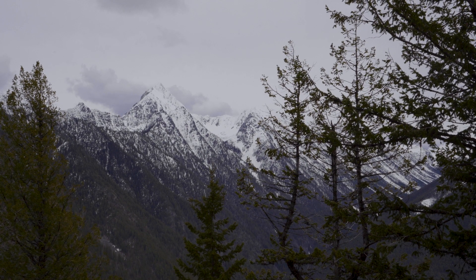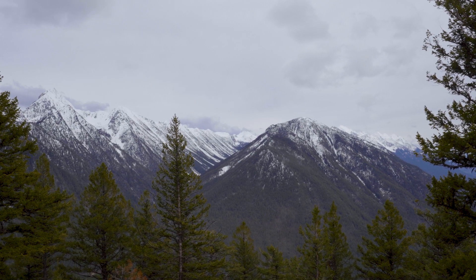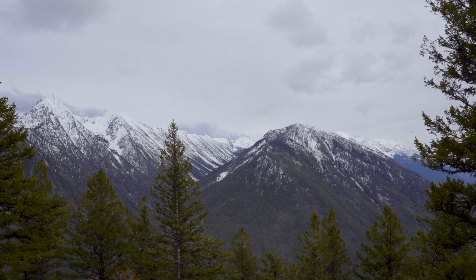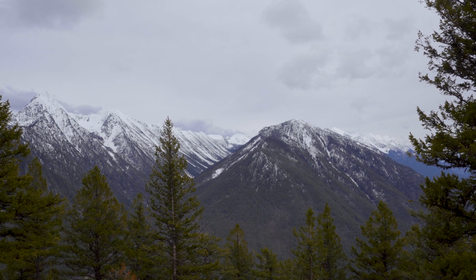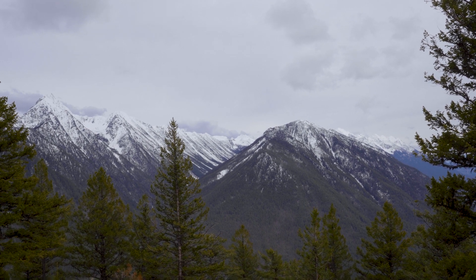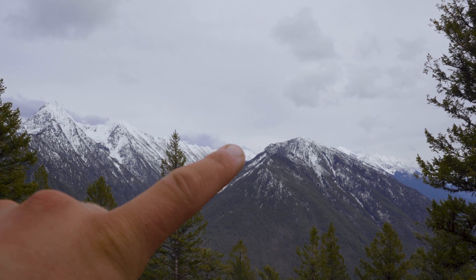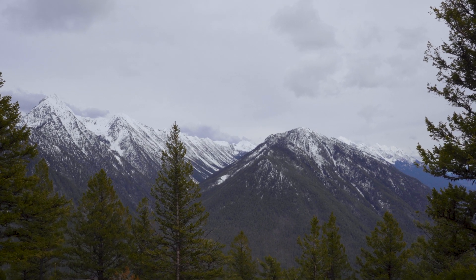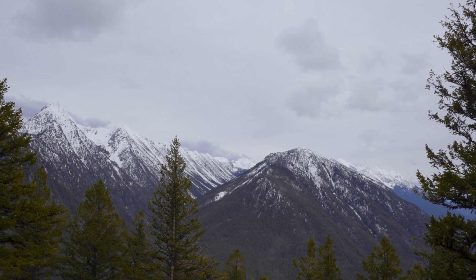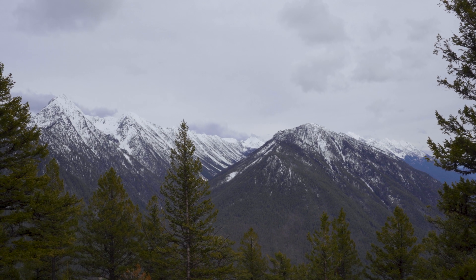Mount Fisher looks pretty epic — we'll have to try that this summer. Mount Fisher is in the left-hand corner, the Steeples are on the right, and in the valley in the middle is a 25-kilometer loop called the Five Passes that we're looking forward to doing in the summer. There are a few peaks you can do — that one might be Hungry Peak, though I think Hungry Peak's a little bit behind this hill. It looks like a fun hike.